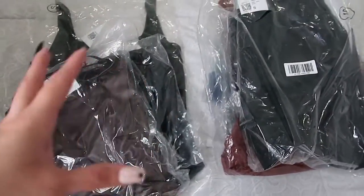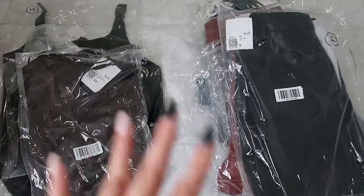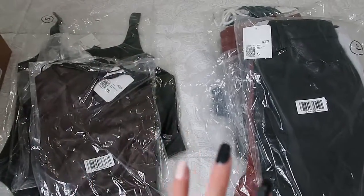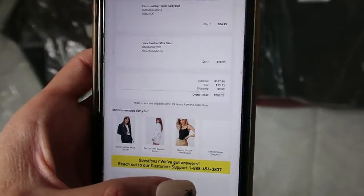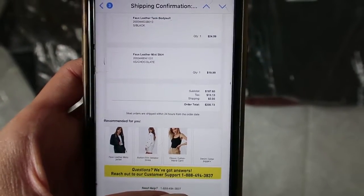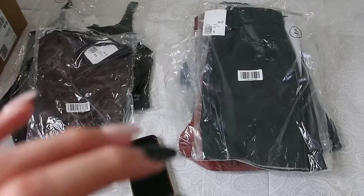I separated what seems to be the tops and bottoms. I did the total count and it's 12 pieces. I was checking my order to make sure I received everything, and this had a total price of $273. So let's see how worth it it is.